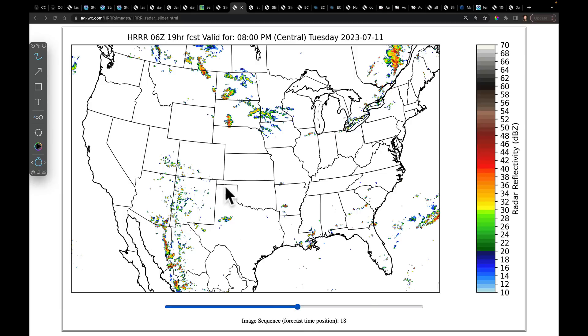The reason for the monsoonal flow is that today the ridge is placed over Oklahoma and Texas — every time the ridge sits there, the monsoon is on. But if that ridge moves, we shut it down. So watch for that.